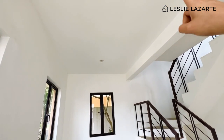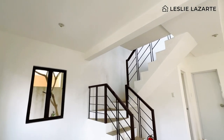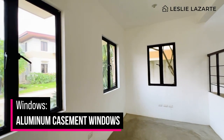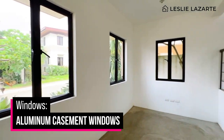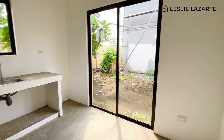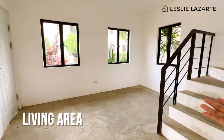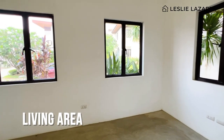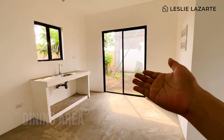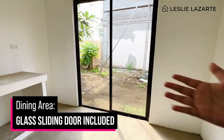The ground floor ceiling is the concrete slab of the second floor. The windows are aluminum casement windows, which are very big — giving the house natural light and good ventilation. This is your living area where you can place a large couch and TV. You also have your dining area with a glass sliding door leading to your lanay, which you can convert into an outdoor dining area.